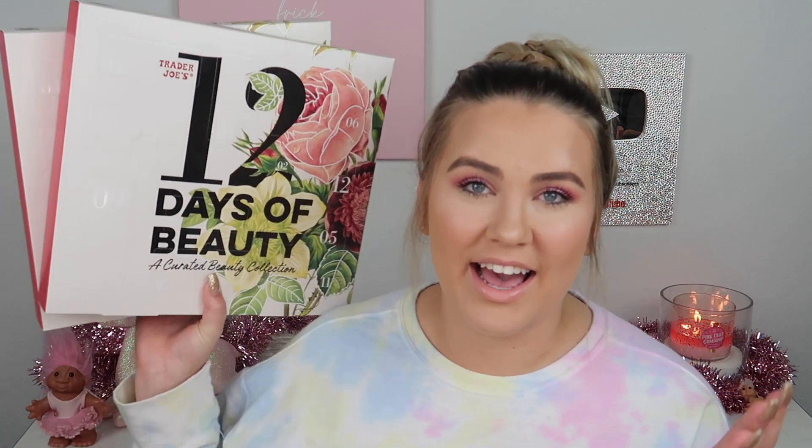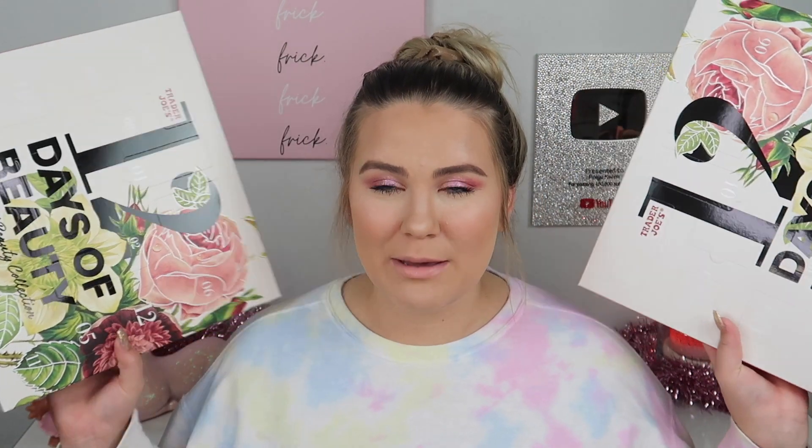I'll start with the advent calendar since I have it sitting here. I picked two of these up from the front section of my local Trader Joe's — I think they were $20. It is the 12 Days of Beauty. I thought it would be super fun to open it all up on camera and see what's inside. I picked one up for the giveaway, so I'll set that one aside and start opening.